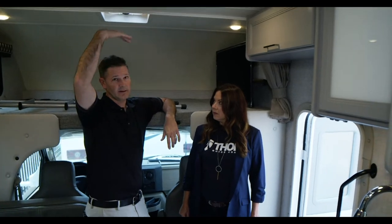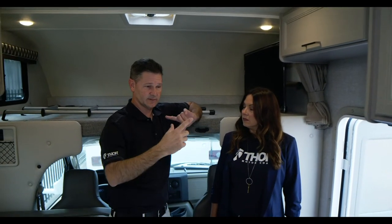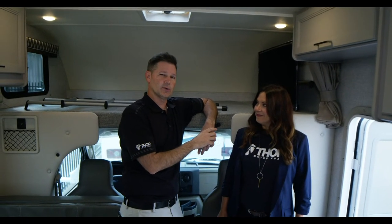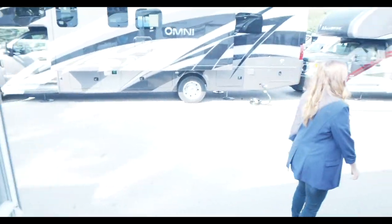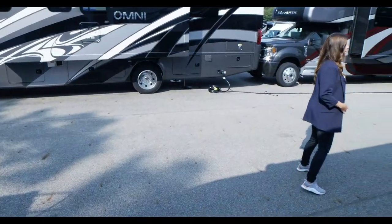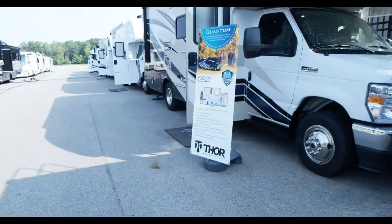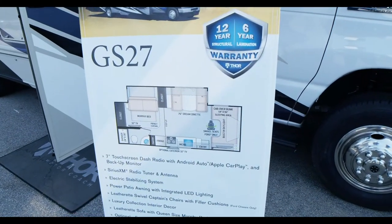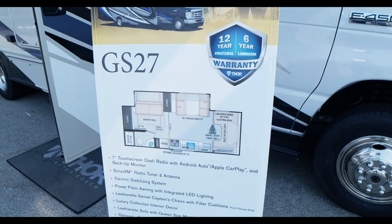So this is the LC 22, coming in right around 22 feet. They're all 11 feet high. The Chevy version runs about six inches longer. Now we'll walk to the GS 27 — the third new Quantum floor plan — coming in at just under 27 feet: 26 feet 3 inches on the Ford and 26 feet 10 inches on the Chevy E450 chassis.